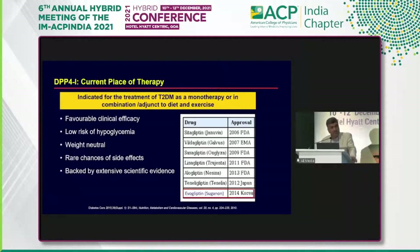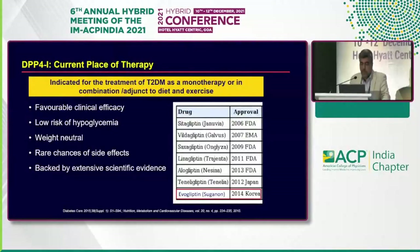The current place of therapy for the gliptins — most will agree — favorable clinical and predictable efficacy, low risk of hypoglycemia. That's the biggest advantage of gliptins today; they are amongst the safest drugs. Extremely low risk of hypoglycemia, weight neutral, rare chance of side effects. It's a headache-free drug. The chances of the patient coming back with hypoglycemia, weight gain, or genitourinary infection are not going to happen. The entire DPP-4 inhibitor group is backed by extensive scientific evidence.